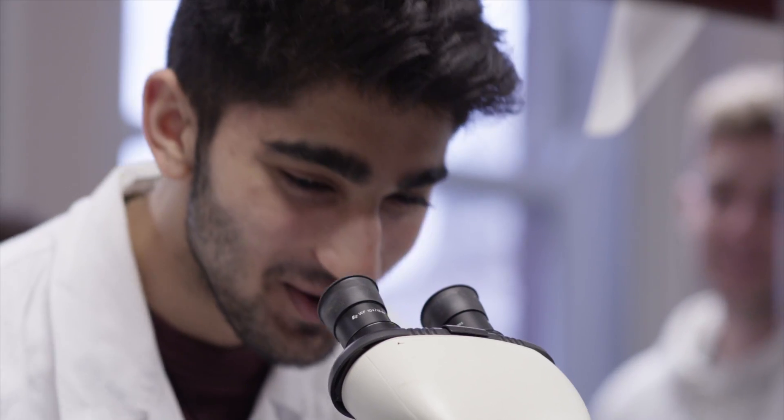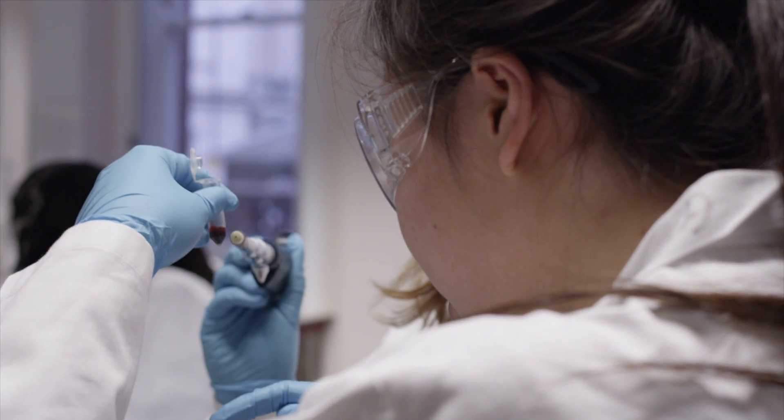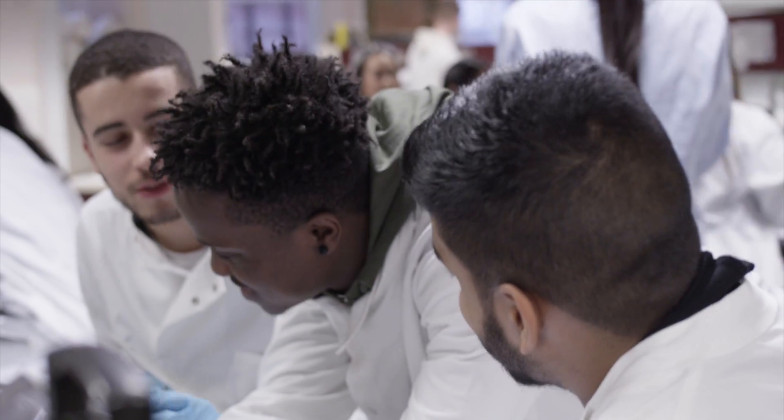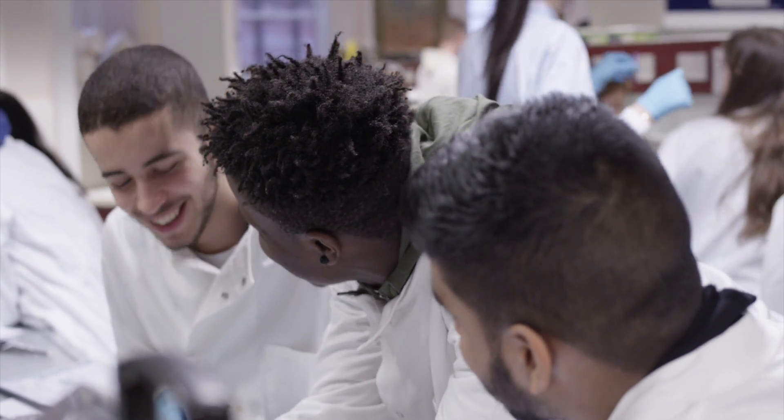I think the type of person suited to this program is somebody who is curious and wants to learn about different aspects of science and medicine, because once you have all that skill set and put it all together, we can end up with the most fantastic graduates at UCL.